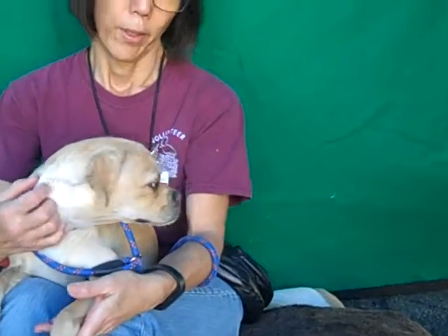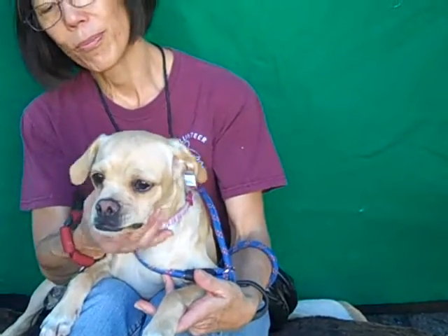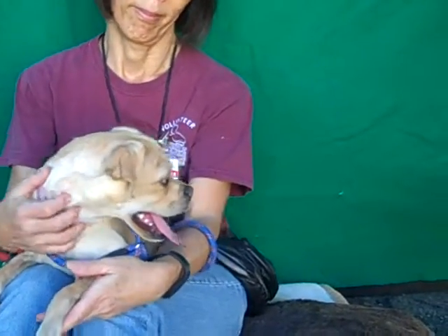She doesn't know any commands or training yet — she's a puppy. That's the best thing you can say about her: she's a puppy. So she's available right now. She's been here too long. Please, somebody come on in to the Baldwin Park Shelter and meet little Micah and fall in love.